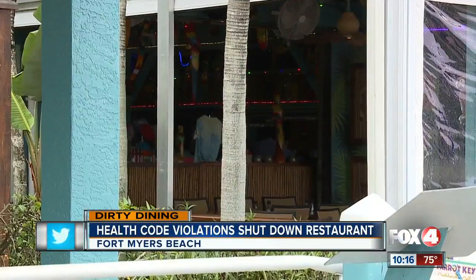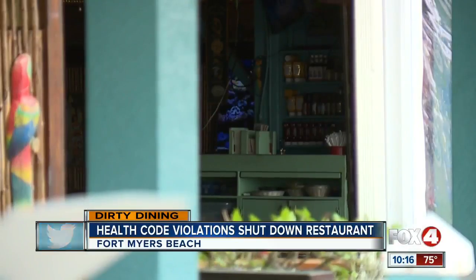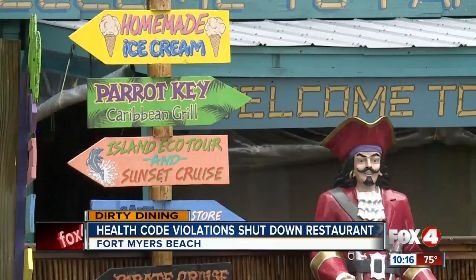That problem wasn't able to be fixed when the health department came back the next day. They had made a call to get a service tech out, but they hadn't come yet, so the health inspector gave them more time. Castan says they run a tight ship and the inspection report was upsetting and taken seriously — a fluke occurrence, but they treated it extremely seriously and will do their best to make sure it never happens again.